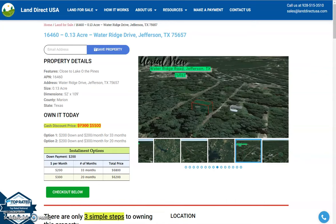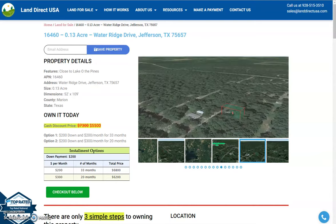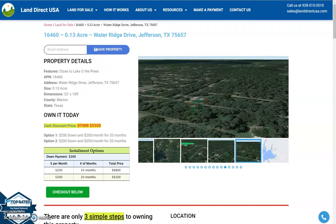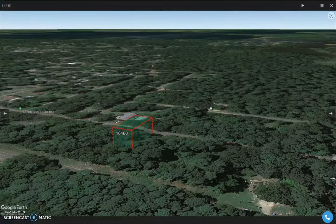Hi, this is Fariel from Land Direct USA, and today we are looking at a 0.13 acre lot which is just at Water Ridge Drive, Jefferson, Texas. This is in Marion County, and you will see here the specific lot.